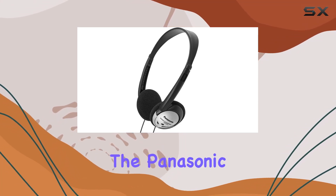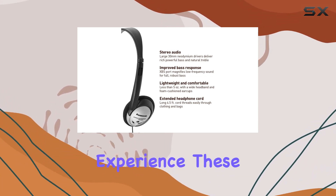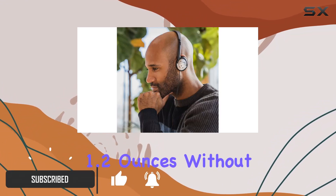Today, we're diving into the Panasonic RP-HT21 on-ear headphones, a budget-friendly option promising a rich audio experience. These wired headphones boast a lightweight, open-air design, tipping the scales at just 1.2 ounces without the cable.